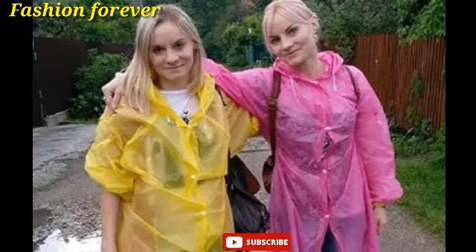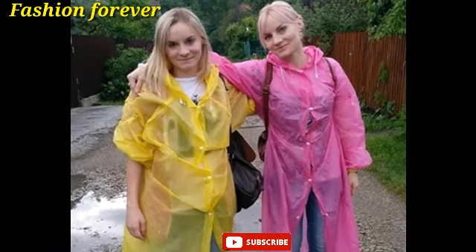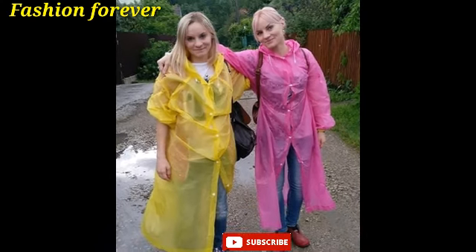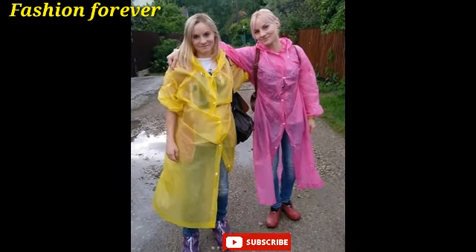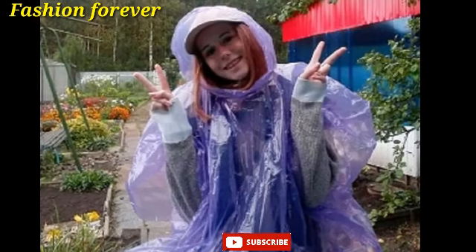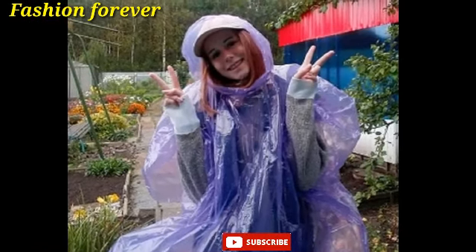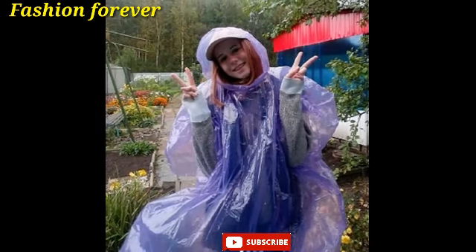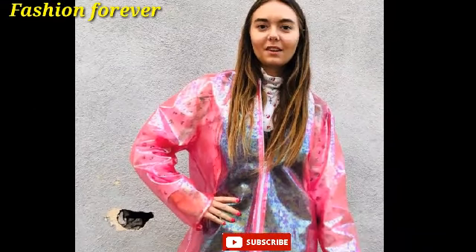Dear friends, I hope you will like my video and enjoy it. I request you please subscribe my channel if you are new, and share my video with your friends. Subscribe my channel and hit the bell icon so you can get new video upload notifications first.